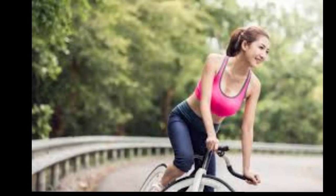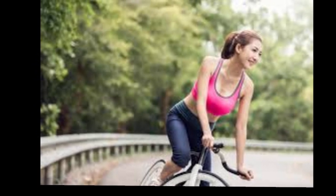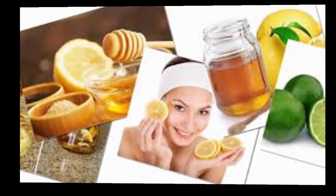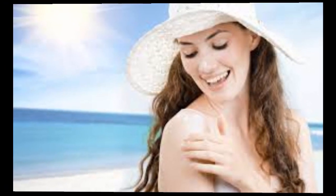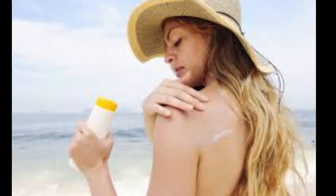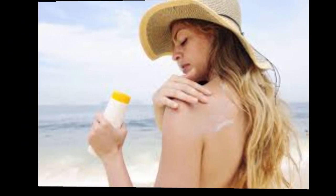One: protect yourself from the Sun. One of the most important ways to take care of your skin is to protect it from the Sun. A lifetime of Sun exposure can cause wrinkles, age spots, and other skin problems, as well as increase the risk of skin cancer. For the most complete sun protection, use a broad-spectrum sunscreen with an SPF of at least 15. Apply sunscreen generously.